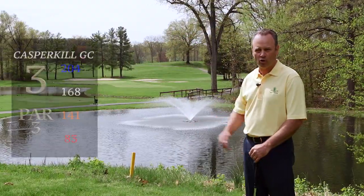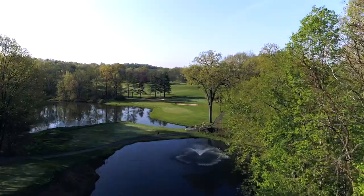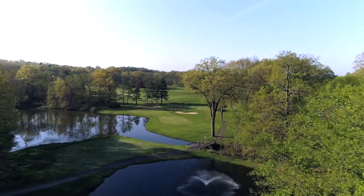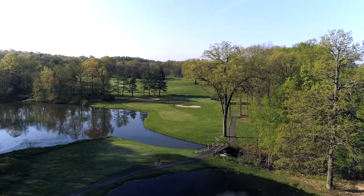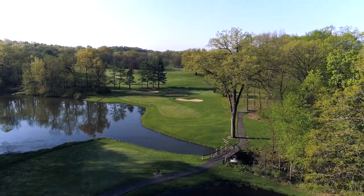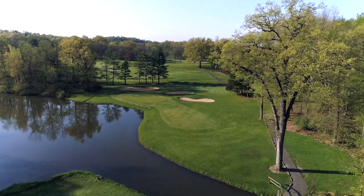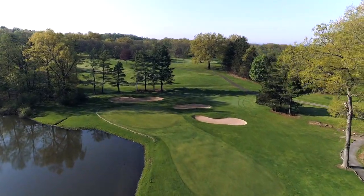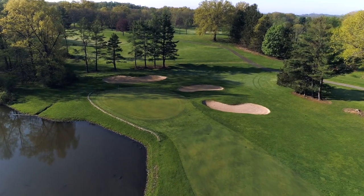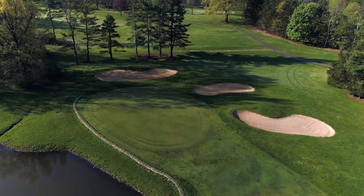This is our signature hole. It's a par three with five sets of tees. It can go 220 from the back, and from the forward tees it's probably 120 yards. The pond to my right probably doesn't come into play at all, but the one in front of the green comes into play for probably half the golfers. Very flat, forgiving green — once you get on you can roll a long putt in, but the wind can whip across these two ponds. It's just a beautiful hole and would be the signature hole here at Casperkill.